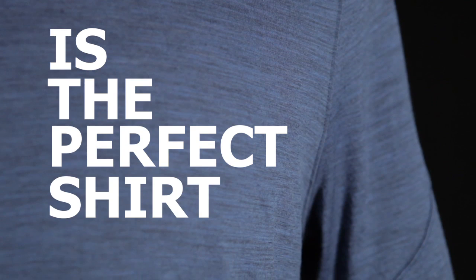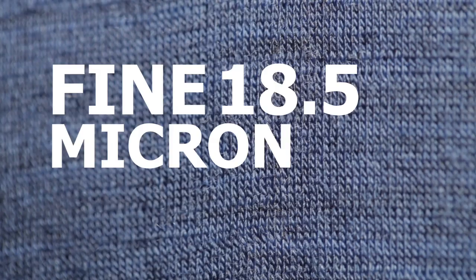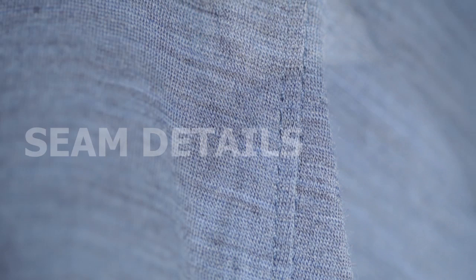The OD Heather T is the perfect shirt. It's a relaxed fit, constructed out of fine 18.5 micron New Zealand merino wool. The sleeve has curved seam details and it features our signature logo on the left-hand side.